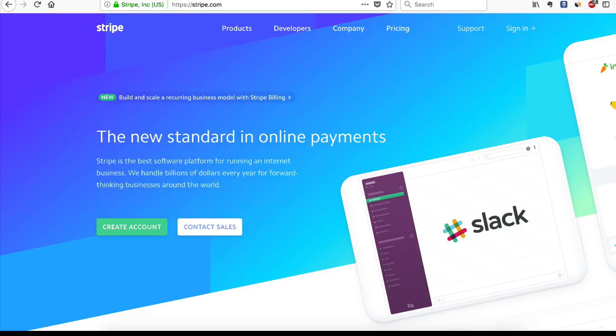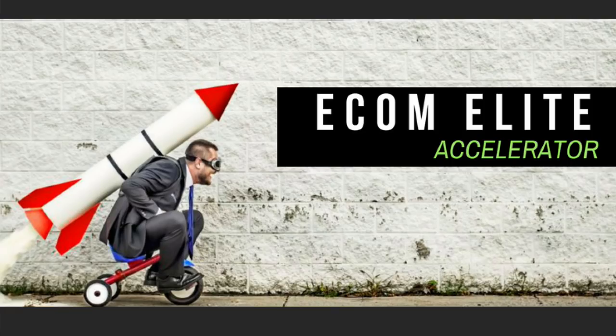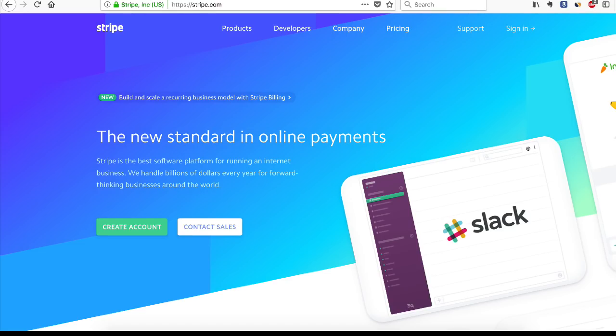I'm back with good news: I'm offering a 10% discount coupon code for the first 10 people who take action on my course, Ecom Elite Accelerator. They get it for half the price — the course, the mastermind, and all the cool stuff. You'll find the link and the coupon code below. First come, first served, so act fast.